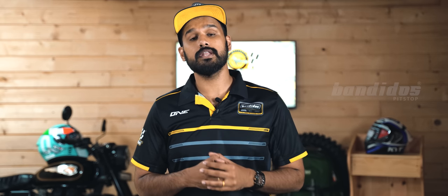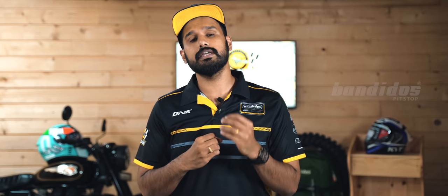Welcome to Bando's Pit Stop. I am Sri Gawind Mohanan, and in this video we will be taking a deep look into the world of helmets.